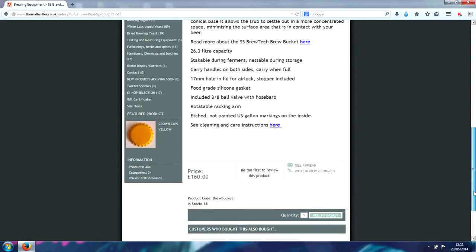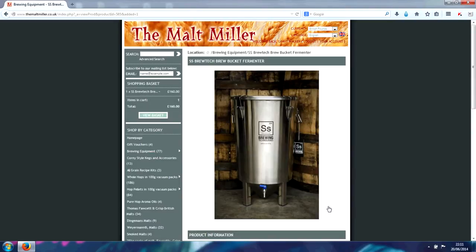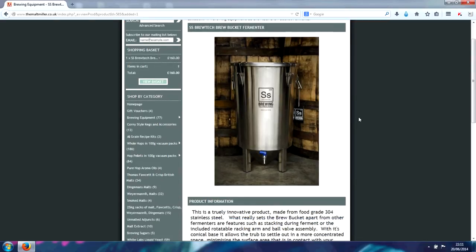So it's as simple as adding to the basket, and then we'll click View Basket. I'll come back to you after I edit it so that you obviously don't see my addresses, because you don't really want to see where I live or where I'm going to get this delivered to.